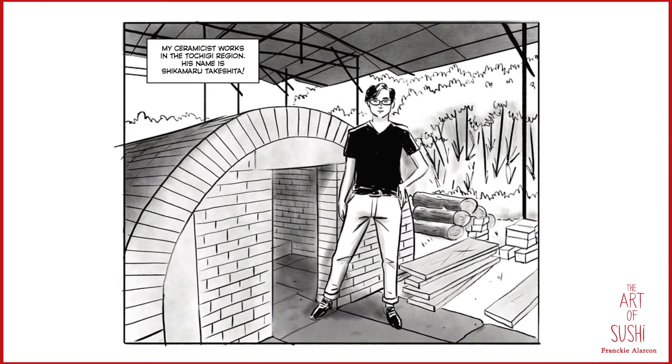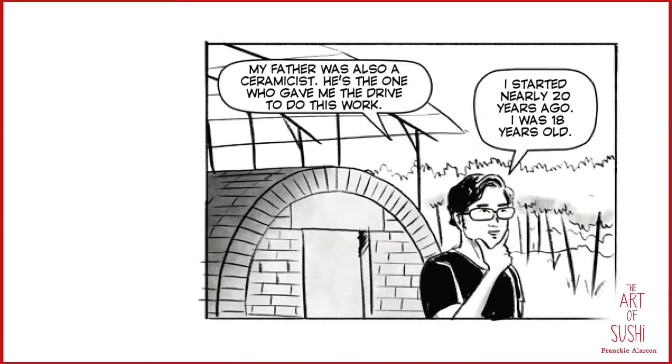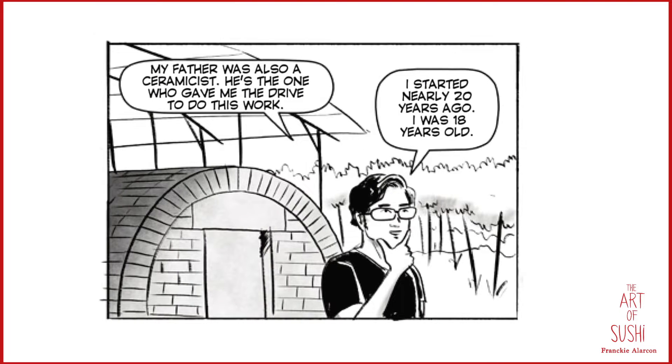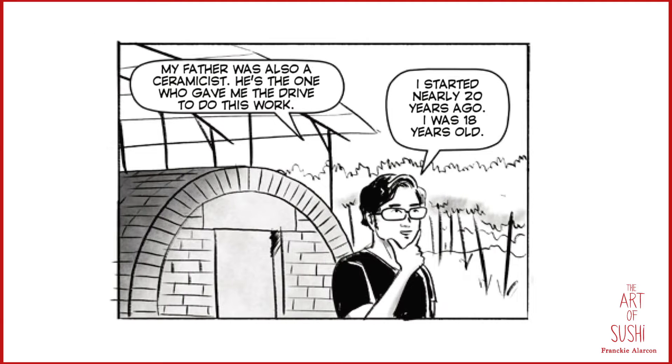Ceramicist Shikamaru Takeshita works in the Tochigi region of Kanto, Japan. His father was also a ceramicist and gave him the drive to follow the path of being a professional ceramicist nearly 20 years ago, when he was just 18 years old.